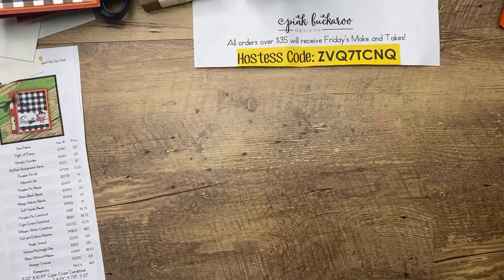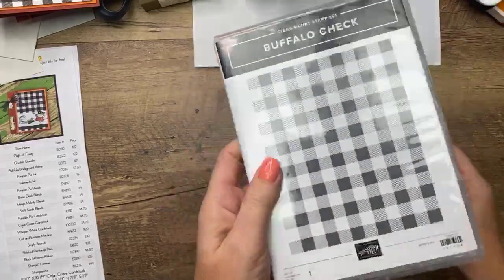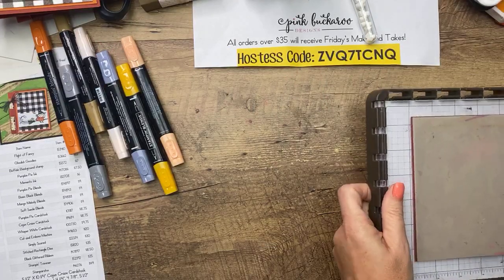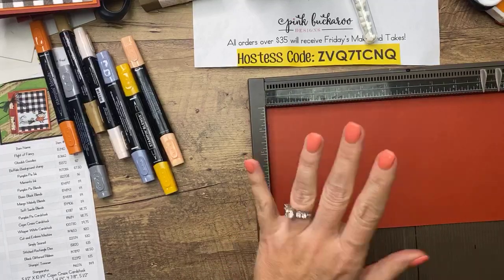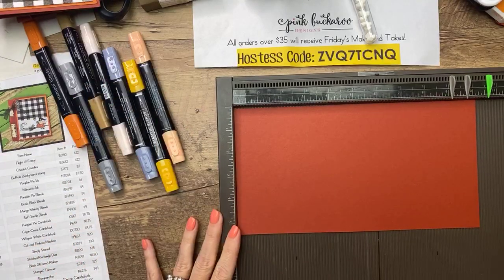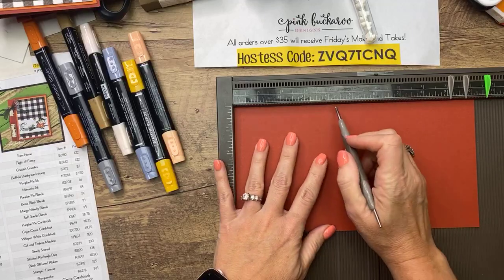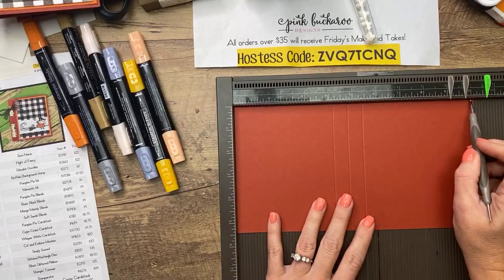Let's make it! I'm using three stamp sets here: Ghoulish Goodies for the sentiment on the inside, Flight of Fancy for that witch, and my old favorite the Buffalo Check background. Let me get all of this over here. We're going to color with Blends and use a Stamparatus, but let's make the holder first. This is Cajun Craze - I've been using Cajun Craze quite a bit. You've got to use it in the fall. Five and a half by ten and a fourth, so it'll take a full sheet of cardstock.